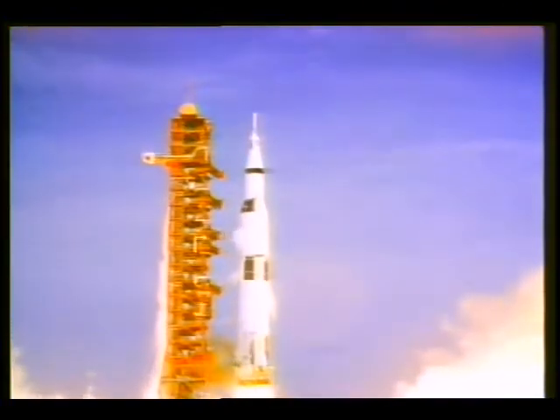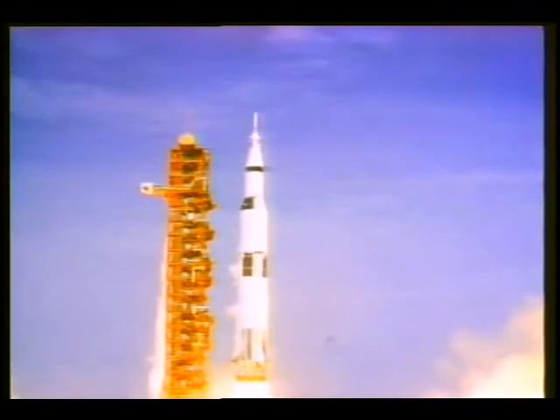Liftoff. We have a liftoff, 32 minutes past the hour. Liftoff on Apollo 11.